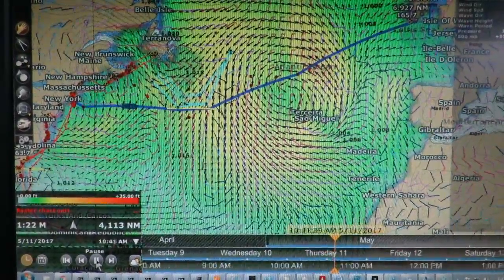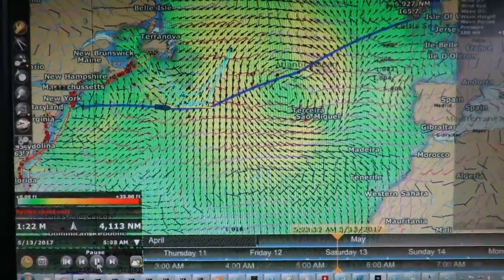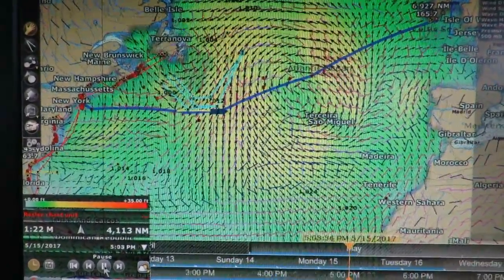The color shading represents wave height, shown in the bar at the lower left, ranging from 0 feet in blue to 35 feet in red. The dark blue arrows show wave direction and height, and the wind barbs show wind speed and direction.